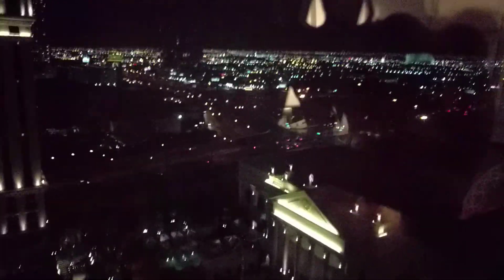Sorry for being out of focus, but yeah, there's a city that never sleeps.